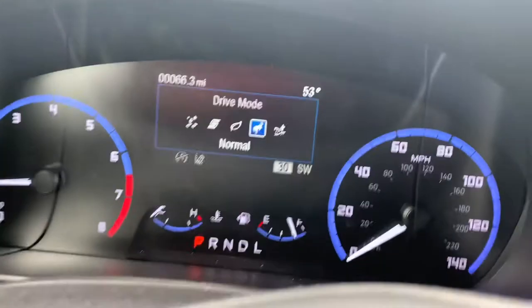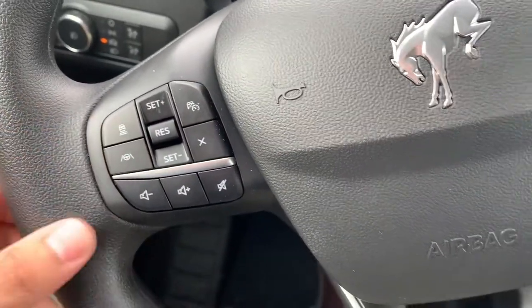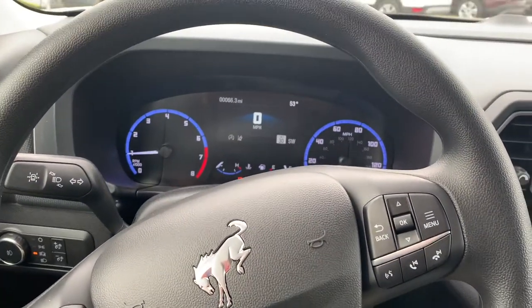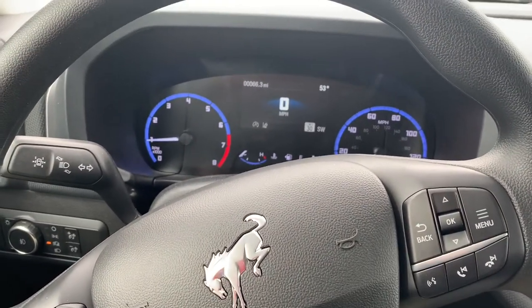This does have adaptive cruise control and lane centering as well, which comes in handy on long drives. If you have any questions, feel free to give me a call or send me an email — I'll put that down in the description below. Thank you.